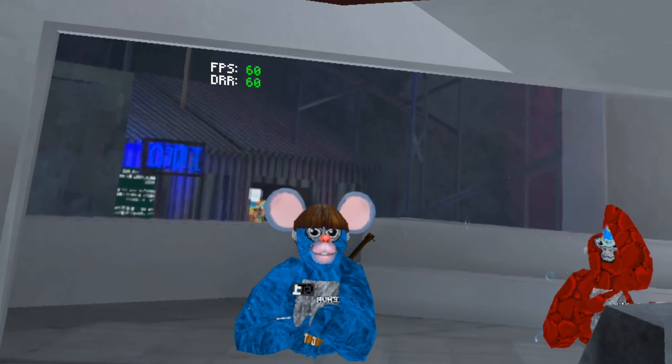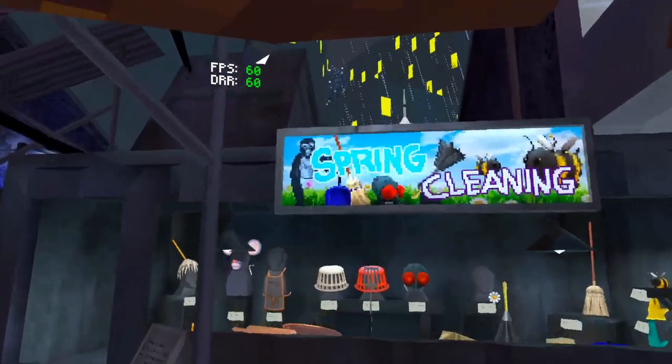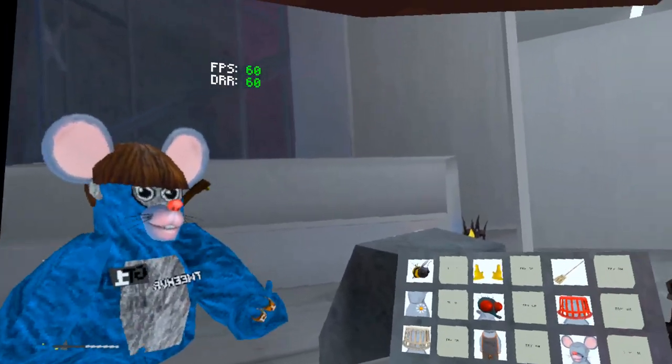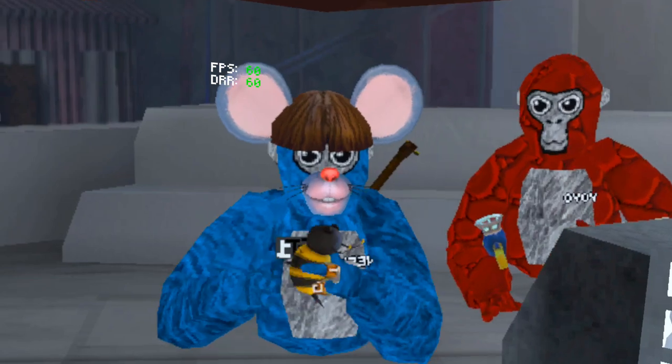Now let's go check out all the new cosmetics. So here it is, in its beauty. All right, so let's start. First, we have the little bumblebee.